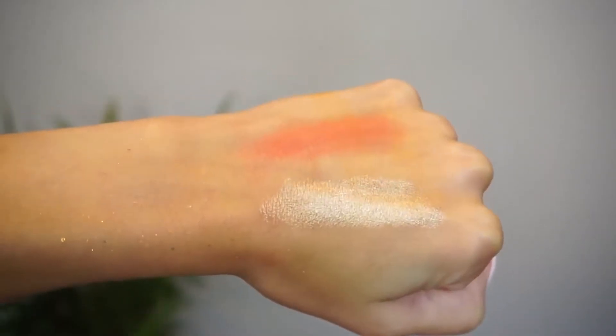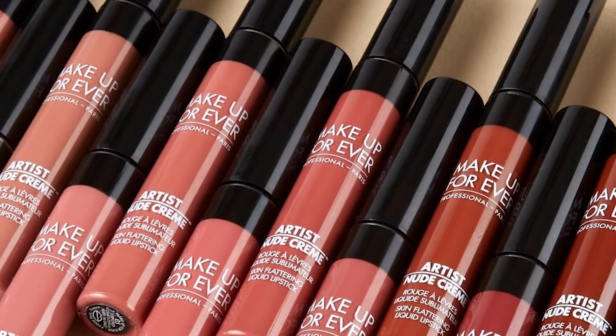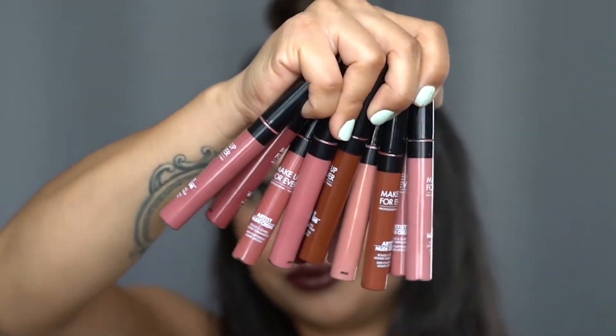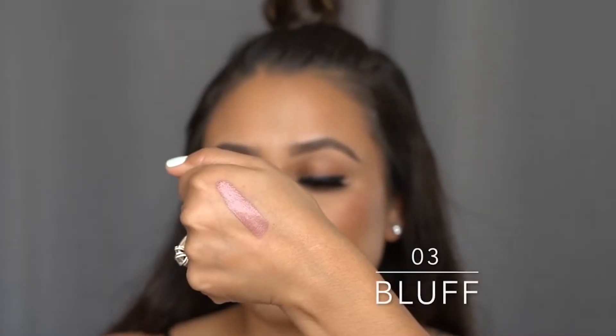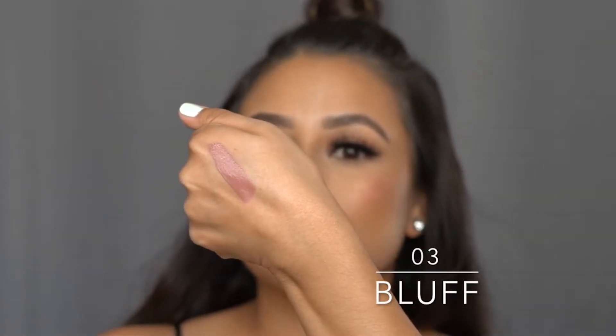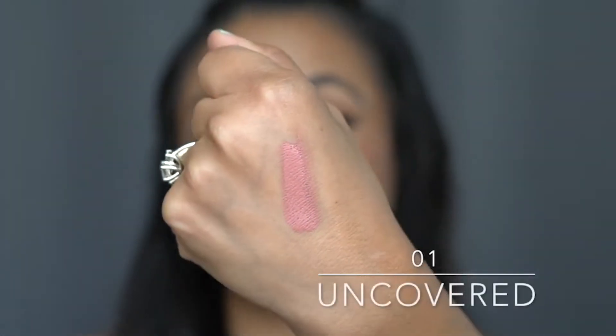Please, if you tried it, tell me how it feels in the comments down below. Now I want to talk with you guys about Makeup Forever. It has 12 new nude shades, and I really love Bluff color and Undercover. I think they're so pretty.